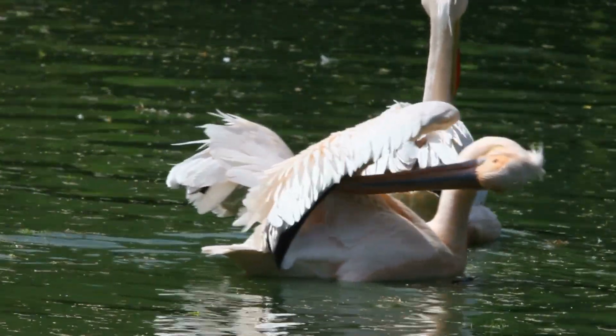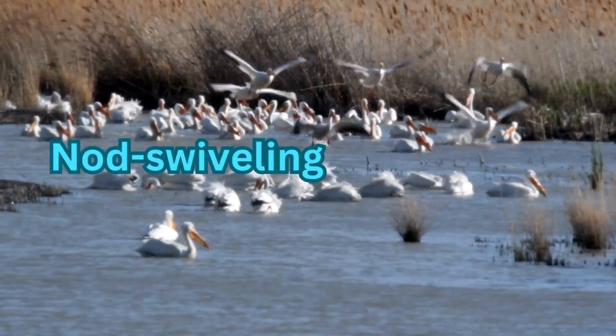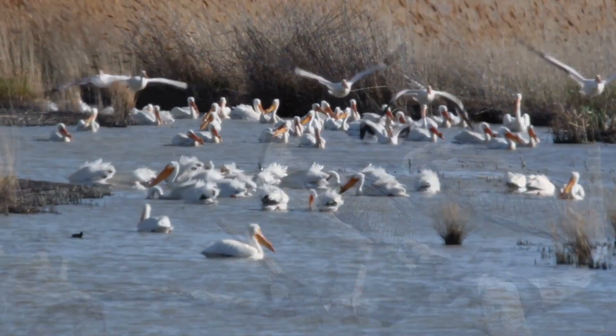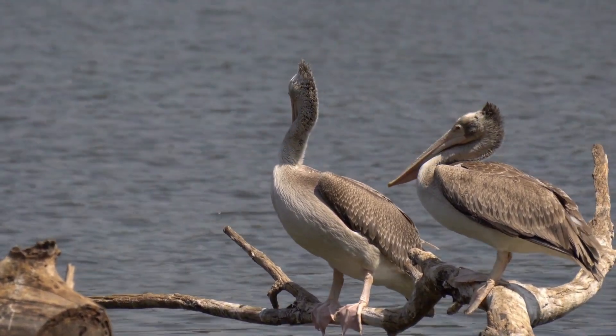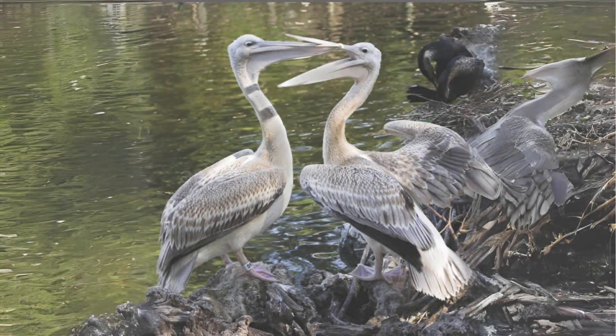Courtship begins with group formation, when a large number of birds gather at a point in the colony and start pointing their bills skyward, stretching their necks, and making a noise known as nod swiveling. This results in a lot of movement and even fights between neighboring males. Once pairs are formed, the pair formation phase starts.